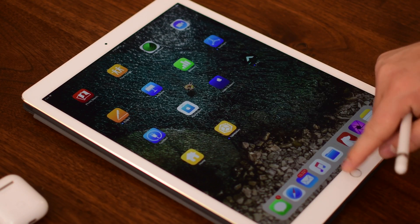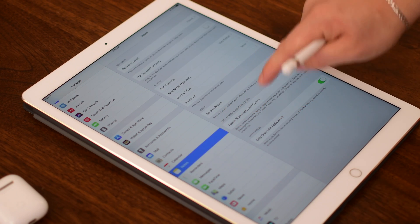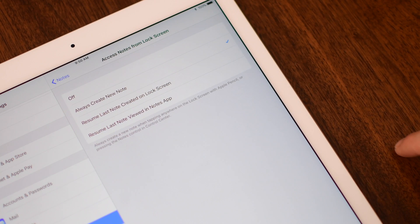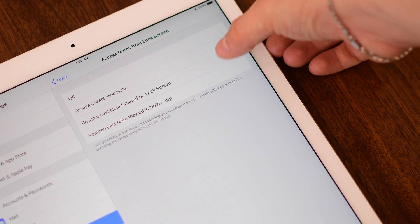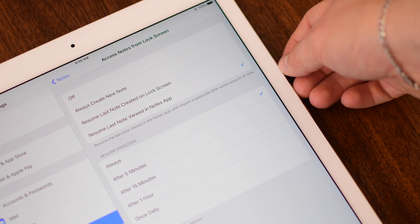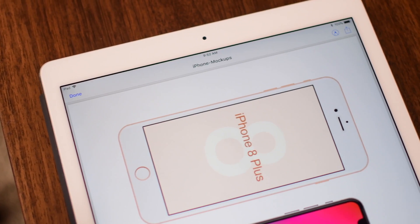The Apple Pencil also got supercharged. You can now tap on your lock screen — even while the iPad is still locked — and instantly create a new note. Inside Settings under Notes and Advanced Options, you have additional choices: create a new note by default, resume the last note created from your lock screen, or resume the last note viewed in the Notes app — with time limits like the last 15 minutes or an hour.